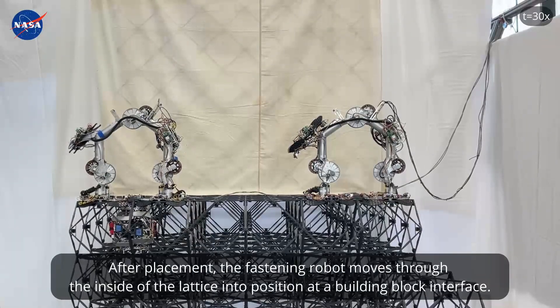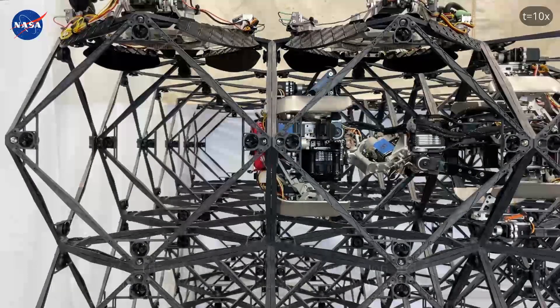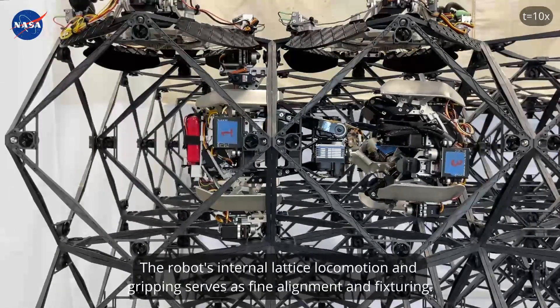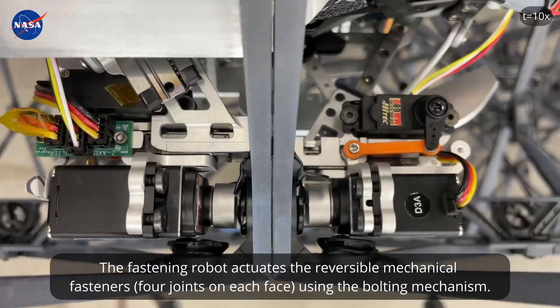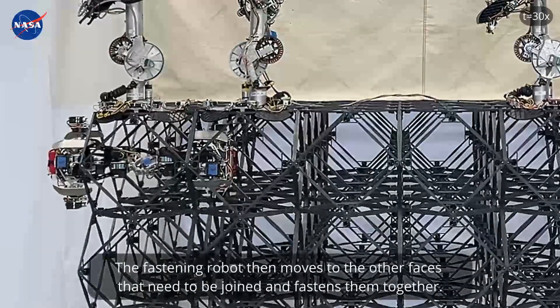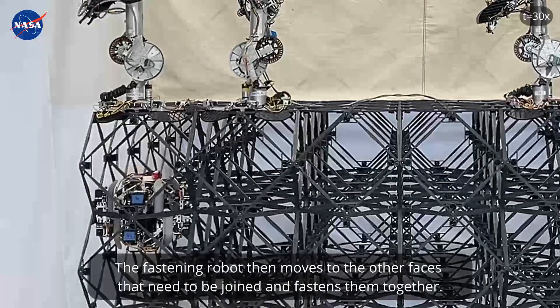After placement, the fastening robot moves through the inside of the lattice into position at a building block interface. The robot's internal lattice locomotion and gripping serves as fine alignment and fixturing. The fastening robot actuates the reversible mechanical fasteners using the bolting mechanism, then moves to the other faces that need to be joined and fastens them together.